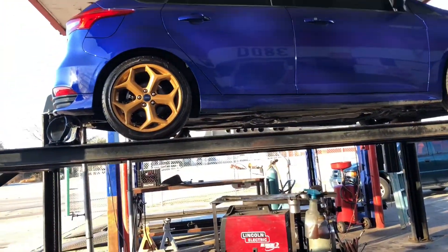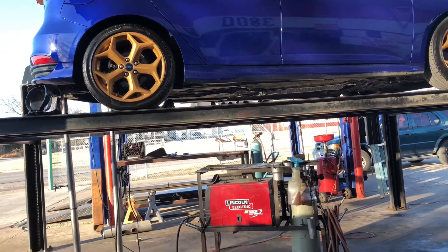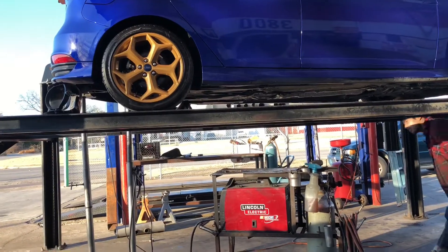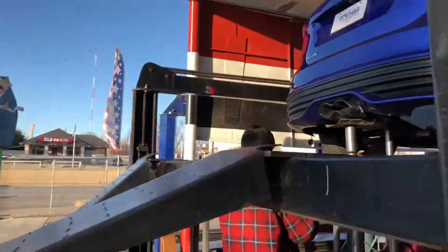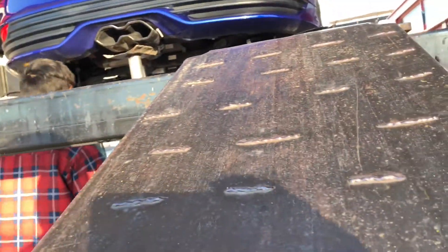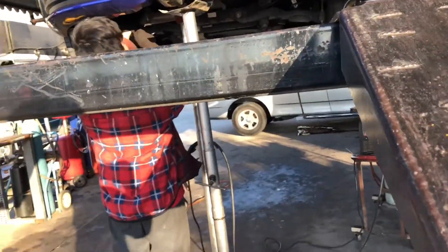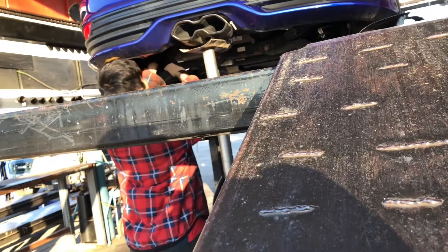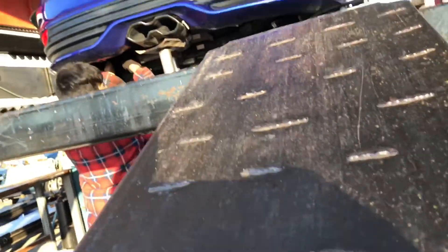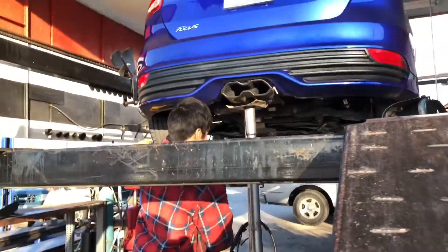I ain't even had this car for 24 hours yet and I'm already getting the muffler delete done. You think it's gonna sound good? I think it's gonna sound good. Is it turbo? Yeah. That straight pop is the way to go. I just wish I had an intake already so you can actually hear some of the turbo whistle. I just got a blowout valve. You just got it yesterday — not even 24 hours ago. I got it like last night at like 10, 11. This morning I'm already back over here getting this done.